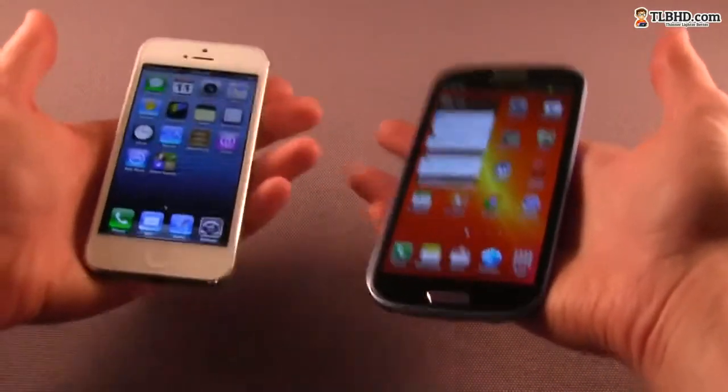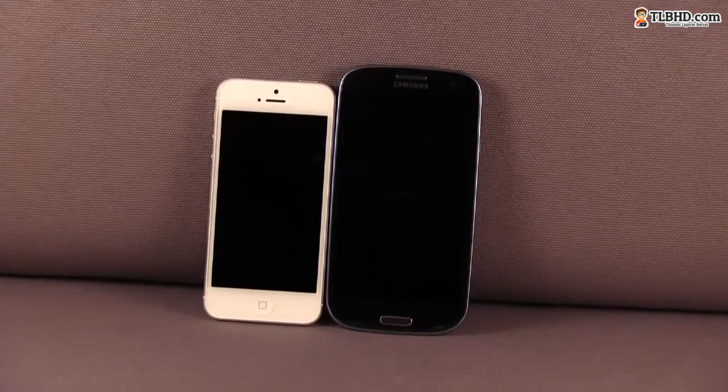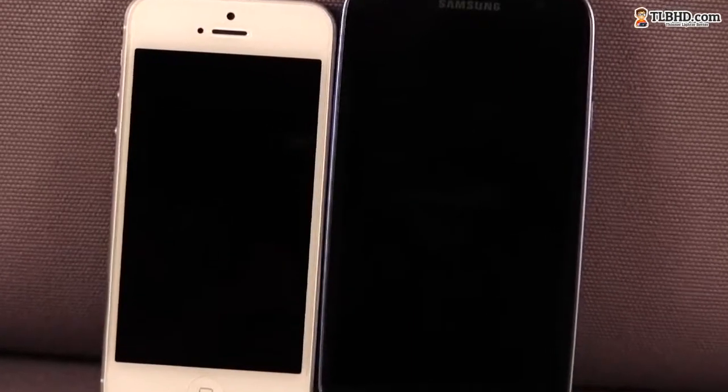On the Samsung Galaxy S3, not that much. Having a way larger screen has its benefits, but the end product is wide and tall, so unless you're somehow related to Gulliver, using the phone easily with a single hand is not going to be always possible.